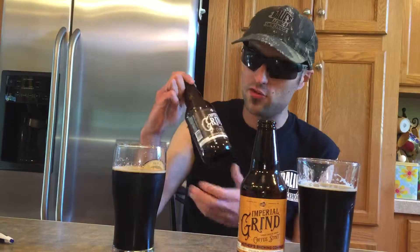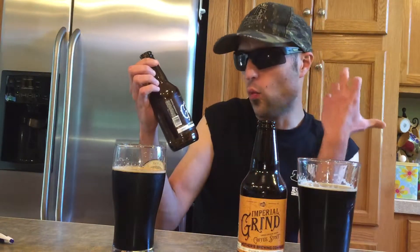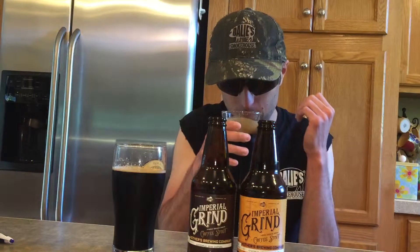Hello everybody, today we're doing Mother's Brewing Company — this is their Imperial Grind Coffee Stout. One is made with Guatemala coffee and one is made with Ethiopia coffee. They both are 10.5% alcohol by volume.